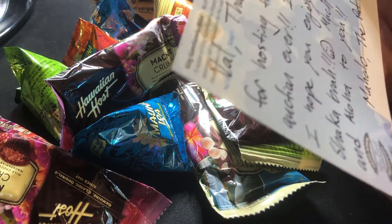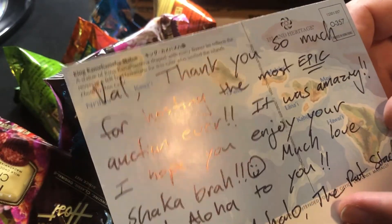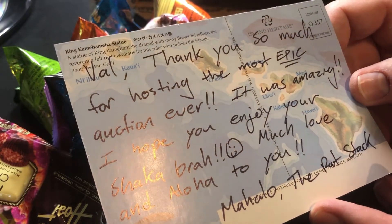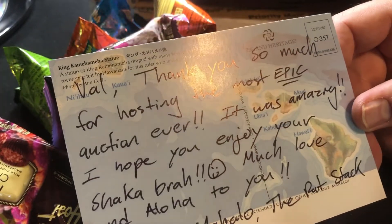That's pretty cool — it's the Island Heritage from an award-winning photographer. It says: 'Val, thank you so much for hosting the most epic auction ever. It was amazing. I hope you enjoy your shaka, bra. Much love and aloha to you. Mahalo, The Rat Stack.' And there are the islands on the back. This is maybe one of the coolest postcards I've ever received.